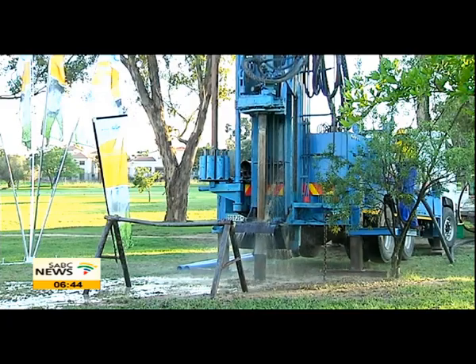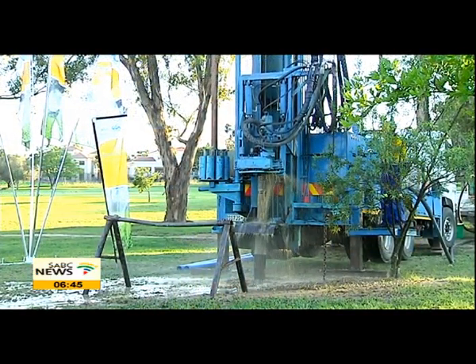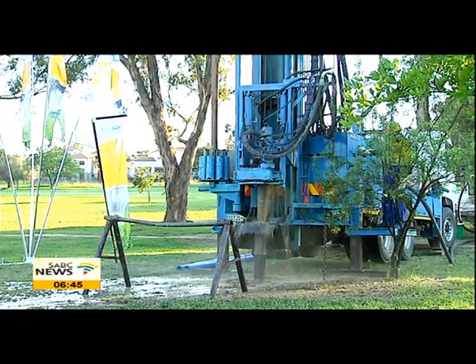We'll have to leave it there. Thank you so much for that, Derek Whitfield, giving us some details of how you and I could possibly find water in our own backyards — or the driveway as he said. I trust you've enjoyed the display right here behind me: live drilling in action, only on Morning Live on SABC. Do stay with us for more in just a moment — quite a busy show today. Back to studio, more in store, stay with us.